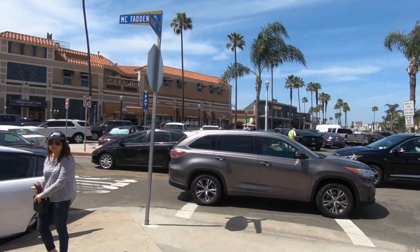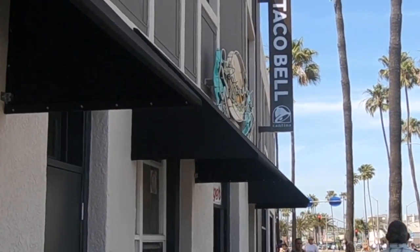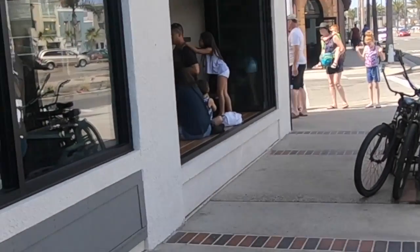We saw something interesting - this is the Taco Bell Cantina! Apparently they're testing these in certain cities - it's a Taco Bell but they serve alcohol and beer too. I've never seen one of these. Newport was one of the test markets, and I think Chicago is another. Newport is really fun if you ever get a chance to come out here - you've got the Balboa Peninsula, the Fun Zone, and so many restaurants and fun bars right on the boardwalk. You really can't miss with Newport!